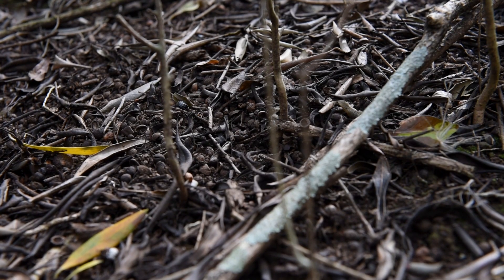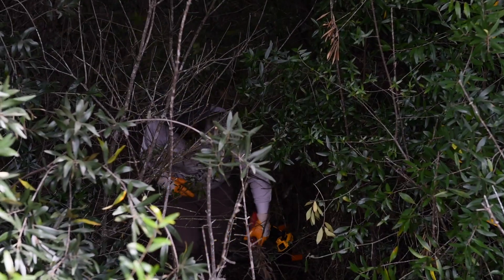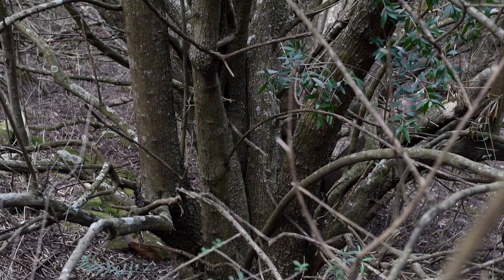Each tree produces 25,000 fruit a year. Birds spread the seed, and then we'll get an invasion front in the grassland and around trees that the birds land on.